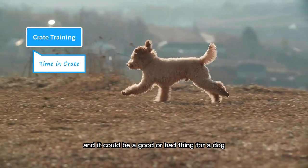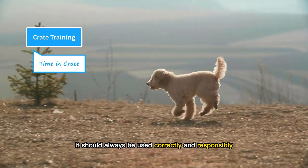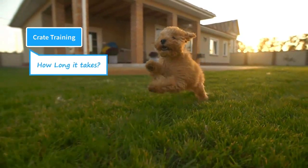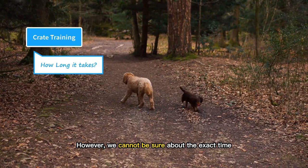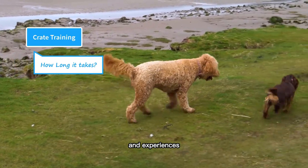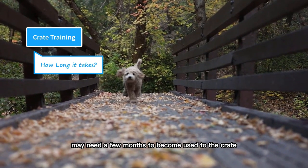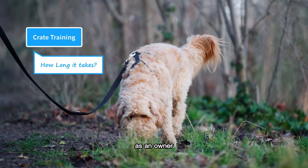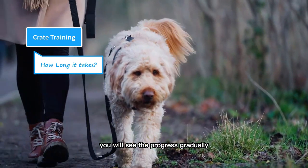A crate is just a tool — it could be a good or bad thing for a dog, depending on how it is used. It should always be used correctly and responsibly, otherwise it will become a disaster for your dog. Goldendoodles are very smart dogs and can be trained easily. However, each puppy has a unique personality, temperament, and experiences, so we cannot be sure about the exact training duration. Some puppies take a few days or weeks to become comfortable with the crate, while others may need a few months. At maximum, you can expect them to become fully crate trained in four to six months. As an owner, it's important to be patient, consistent, and fully dedicated to the training process.